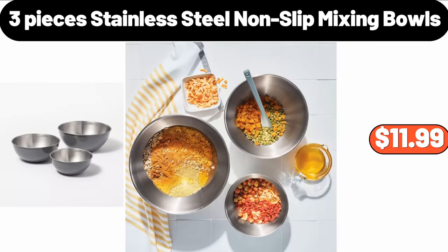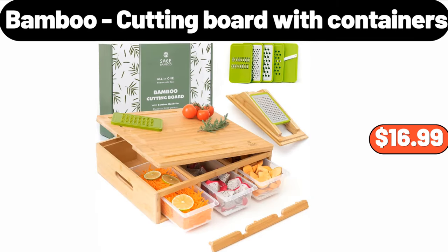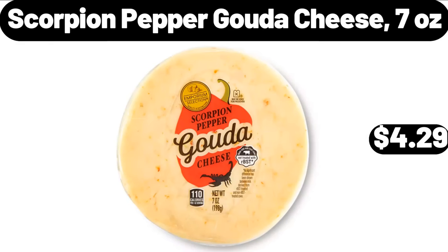3 Pieces Stainless Steel Non-Slip Mixing Bowls, $11.99. Bamboo Cutting Board with Containers, $16.99. Scorpion Pepper Gouda Cheese, 7 oz, $4.29.